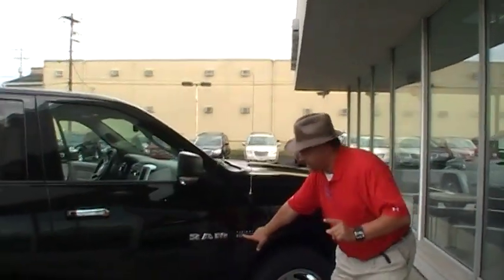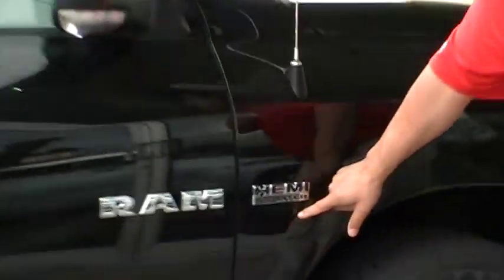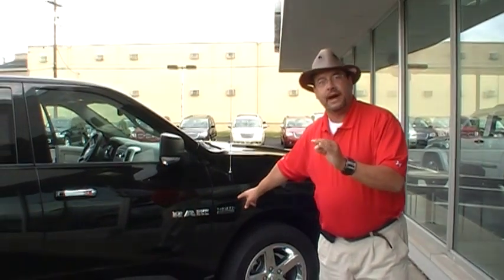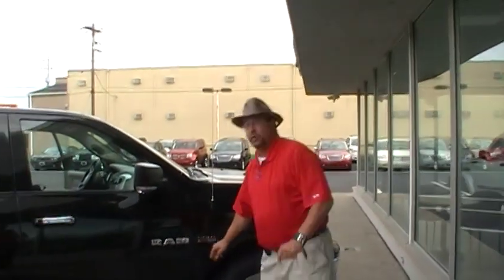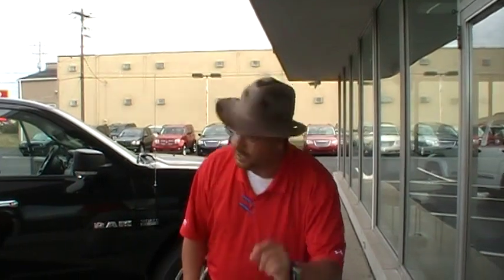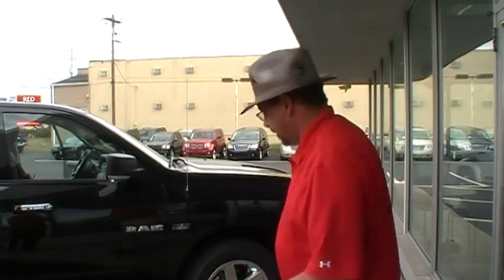Now let's talk about performance. There are three different powertrains involved with this Ram 1500. First off, the very famous Hemi 5.7 V8 with the multi-displacement system, offering tremendous power and tremendous fuel economy — 390 horsepower and 407 foot-pounds of torque. Or you could choose the 4.7 V8 engine if you're into flex fuel. Or we have the V6, offering about 215 horsepower and 235 foot-pounds of torque.